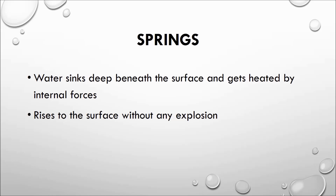Iceland has geysers, as mentioned, but Iceland also has thousands of hot springs.